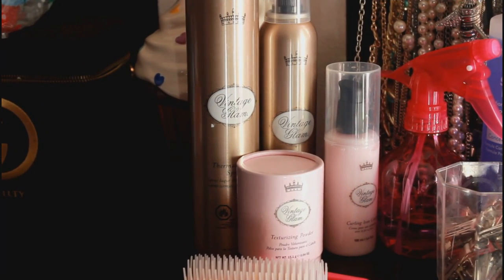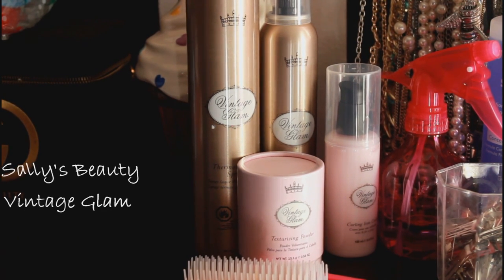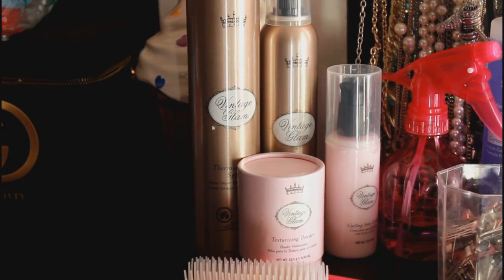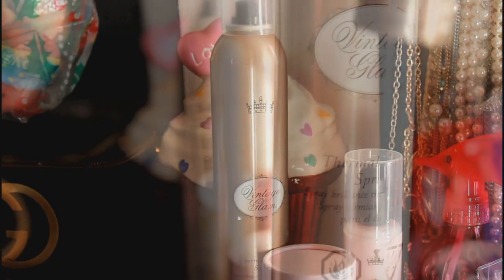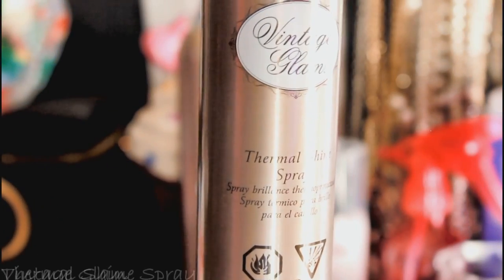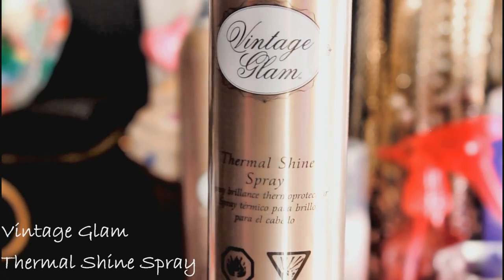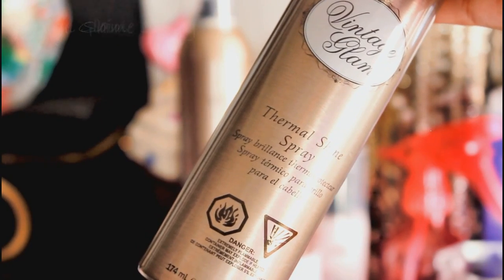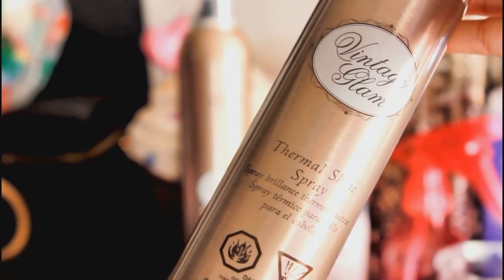Now I won't be using all these products but I just wanted to show you this new line at Sally's Beauty Supply called Vintage Glam. To the right the pink bottle is their curling serum. The bottle to the left is their texturizing powder for volume. What I'll be using right now is the Thermal Shine Spray, and this stuff is incredible. I used it just a couple of days ago and it gives me extreme shine in my hair. I just love it and it smells so good.